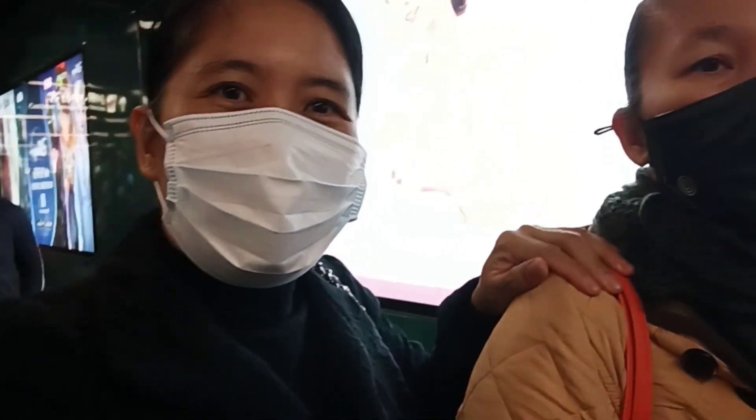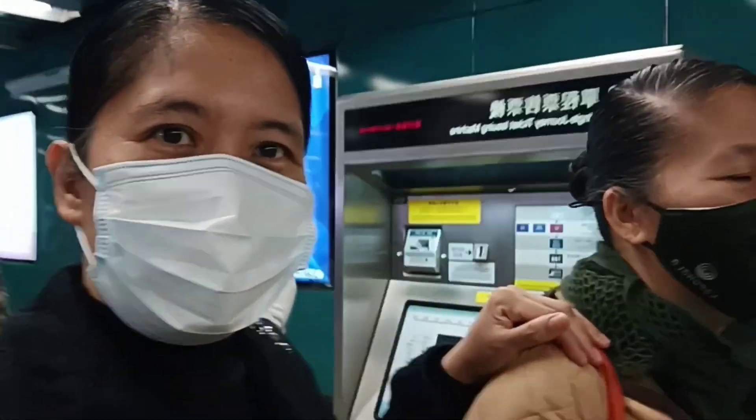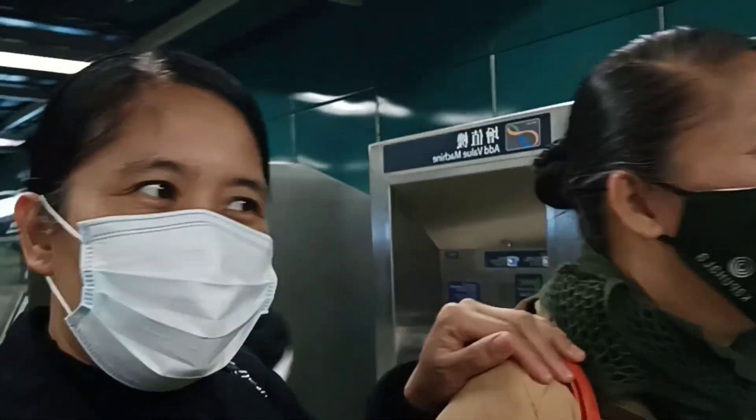Hello, everyone. Welcome to my vlog. Nandito kami ni ate sa Shamshuipo. Ayan siya. We are on our way to New York.